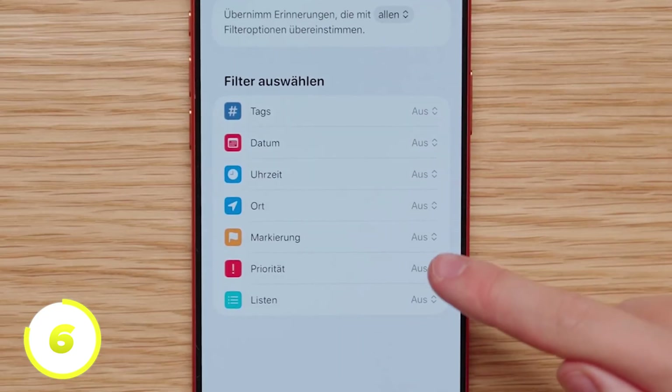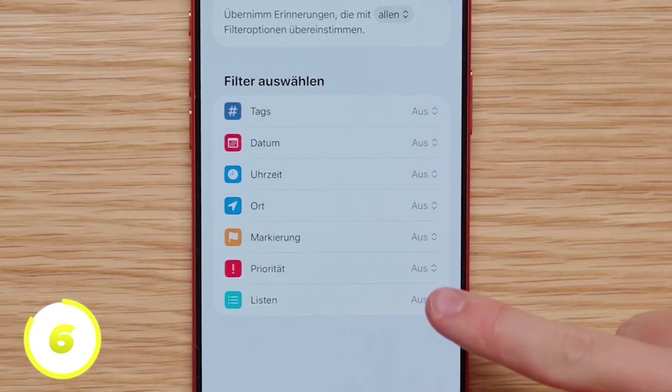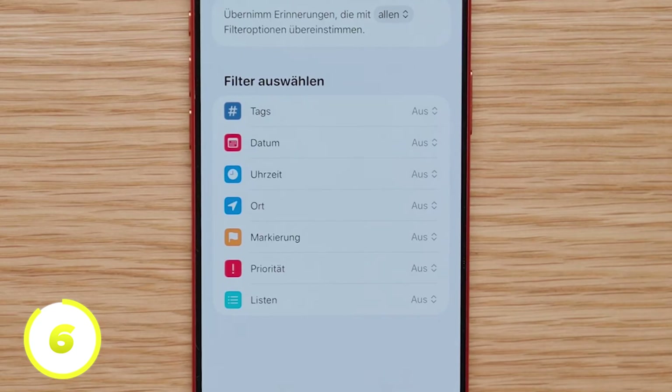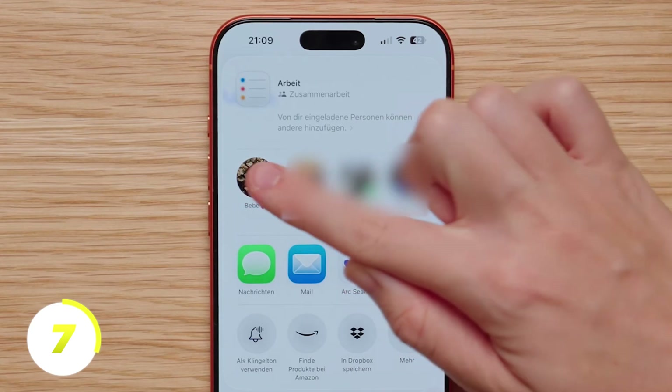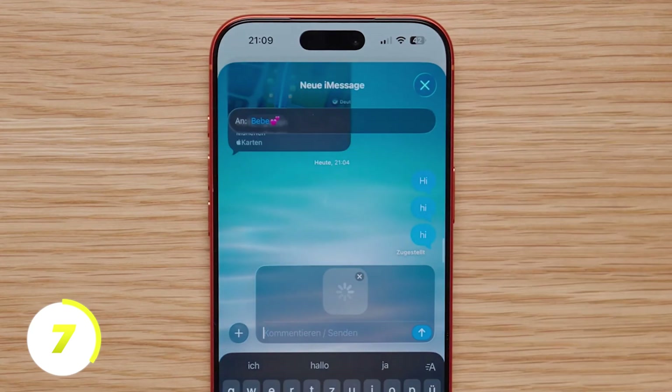There are also smart lists that we can select here. We can choose between several filters, such as all reminders that were written down at home. What I really like to do is share my lists with my family — this is especially practical for shopping lists. To do this, click on the share icon, set whether the person is allowed to invite other people, and send the invitation link to the other person.